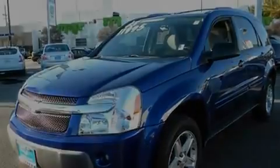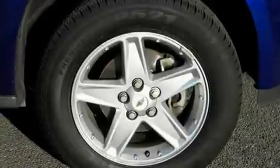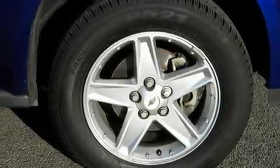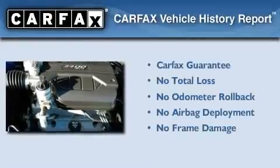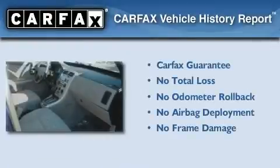Its top features include an auto-dimming rearview mirror, alloy wheels, roof rails, dual airbags, and cruise control. Not to mention that this Chevrolet qualifies for the Carfax Buyback Guarantee.